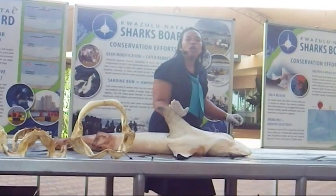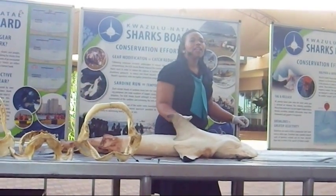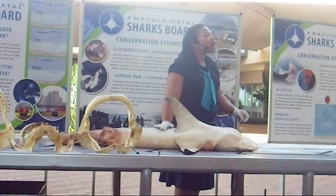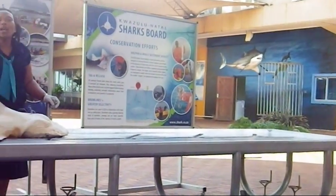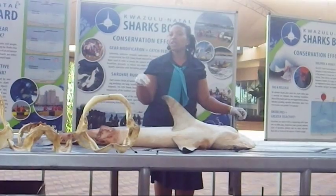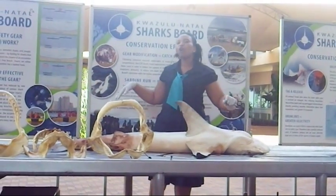The biggest shark ever caught here at Sharksport was caught on the drum line. That shark was so big that when we tried to put it on this table, it was actually longer than the table. The actual length was 4.8 meters long. It weighed 1,160 kilograms, and that shark was caught on the 6th of May 2002 right up in Richards Bay with the drum line.